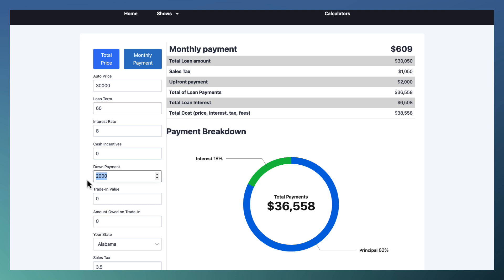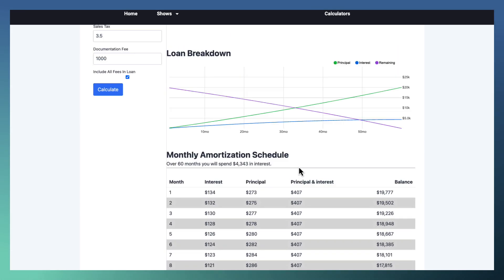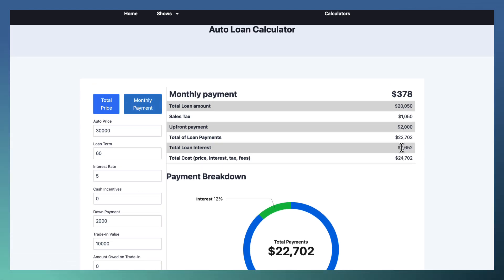For sake of argument, let's say you put $2,000 down, traded in a car worth $10,000 that you had fully paid off. Your monthly payment drops by essentially $200. Your total loan amount went down by $10,000. Sales tax stays the same because it's on the price of the car, not the price of the loan. Total interest: $4,343. The interest went down by about $2,000, so overall you save $2,000 and you're paying $400 a month. What if we got a 5% interest rate? Total loan interest drops to $2,652 and the payment drops from $409 to $378. Interest rates can vary for various reasons, the biggest one being your credit score.